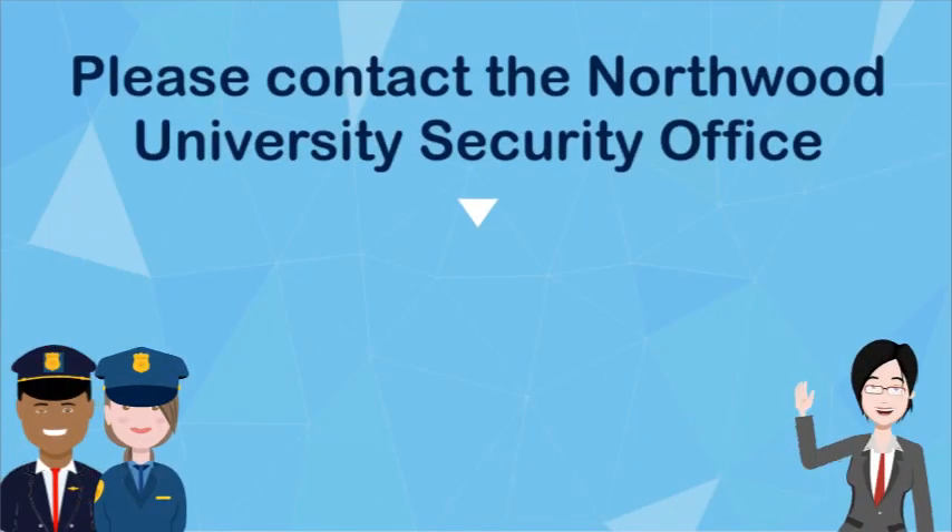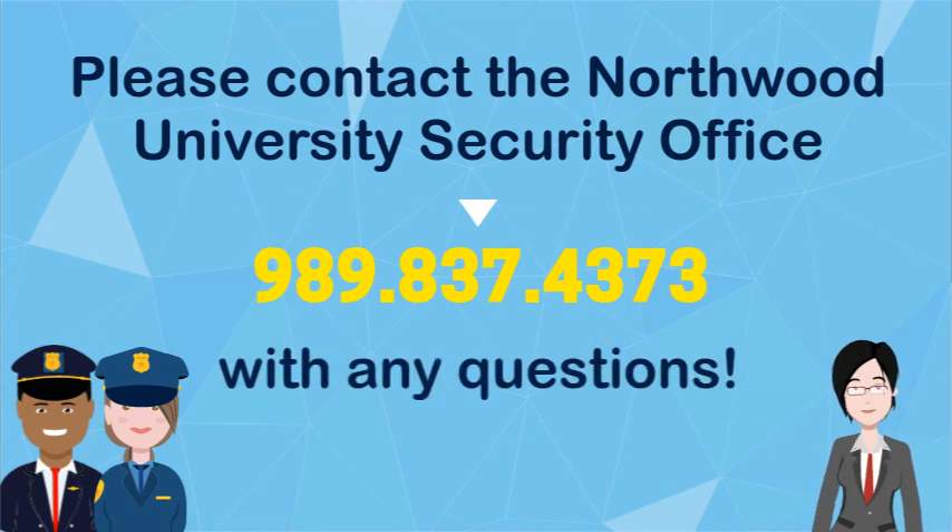If you have any questions about security or safety at Northwood University, please contact the security office at 989-837-4373.